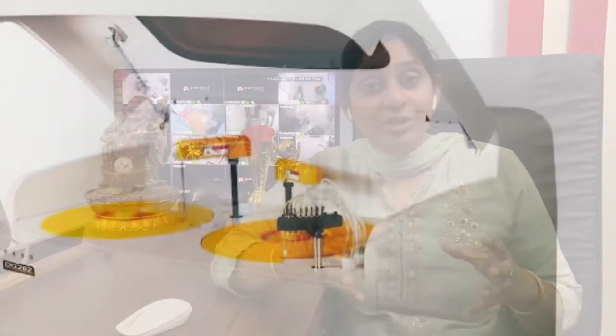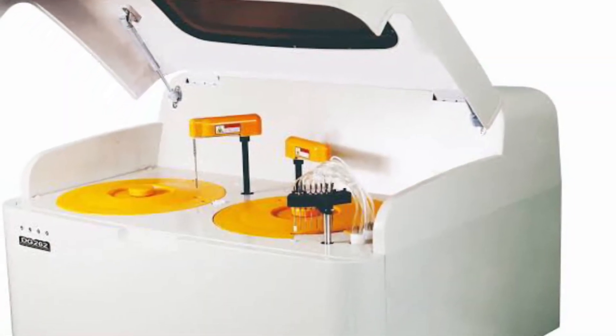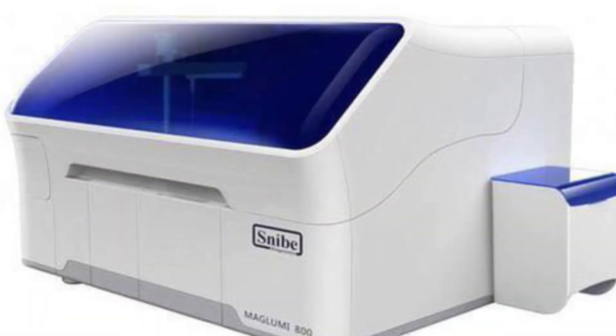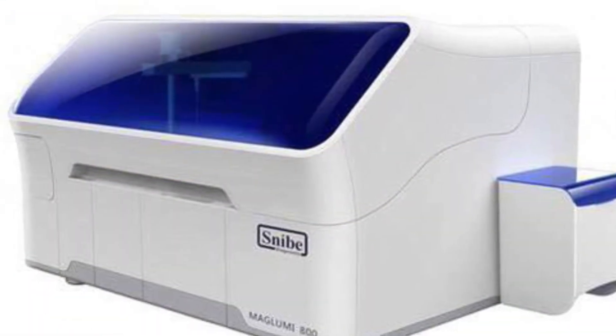For a large laboratory, you need to invest in a fully automated biochemistry machine and a hormone analyzer. The fully automated biochemistry machine costs around 5 to 8 lakhs. The hormone analyzer, also called an immuno analyzer or SCLA machine, costs around 8 to 12 lakhs.